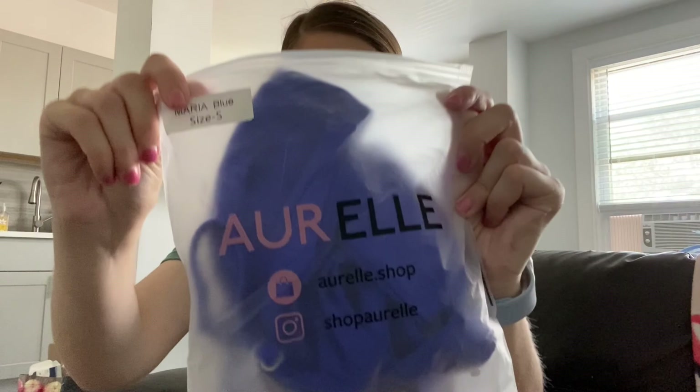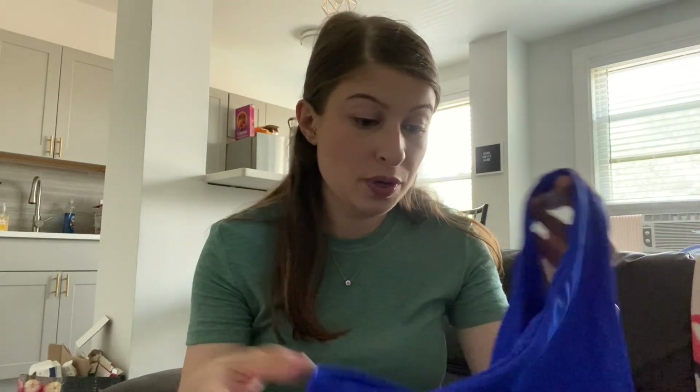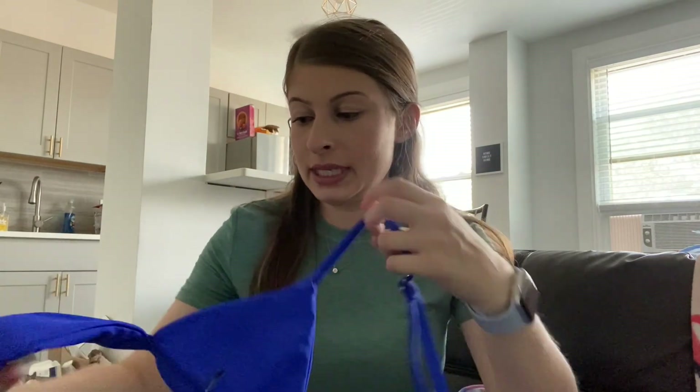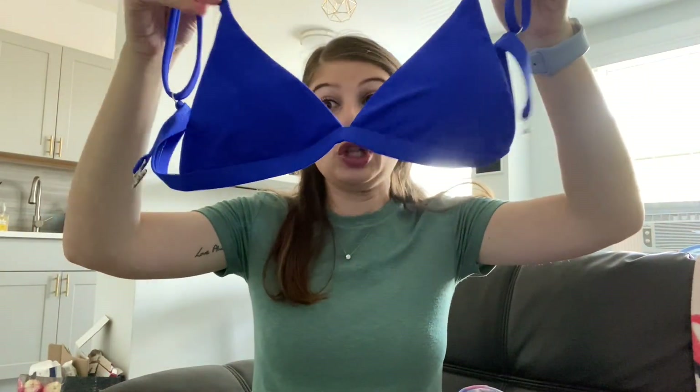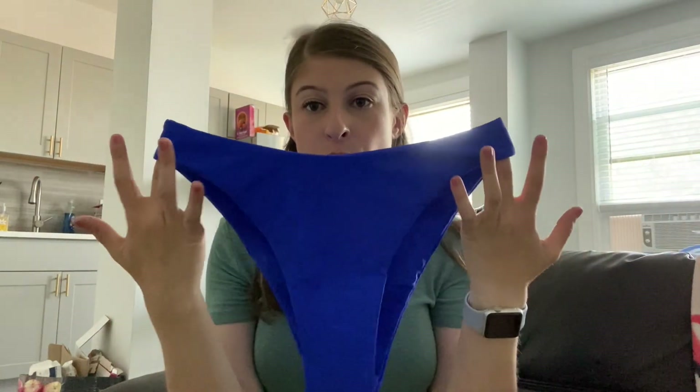The last bathing suit I got is from Orel. They were running an Instagram ad for $28 for any of their bathing suits — both the top and the bottom. So I thought, why not, since apparently I'm in bathing suit mode. I got the Maria style in a size small in both pieces, since you have to buy the same size in the top and bottom, which I kind of hate. The top looks like it might be a little small, but I haven't tried it on yet. It's a really, really pretty cobalt blue, with high-cut bikini bottoms.